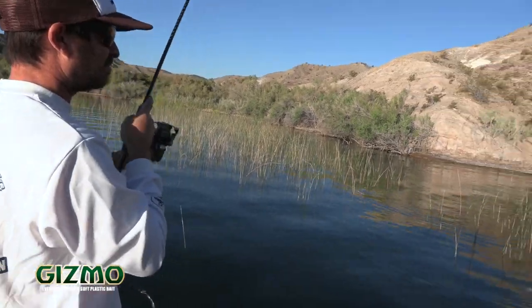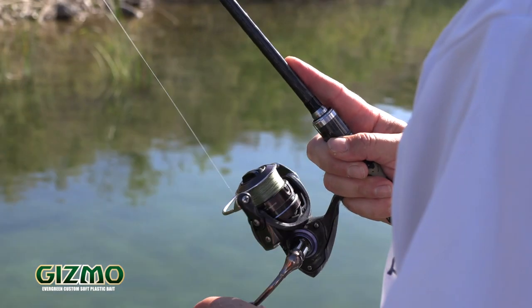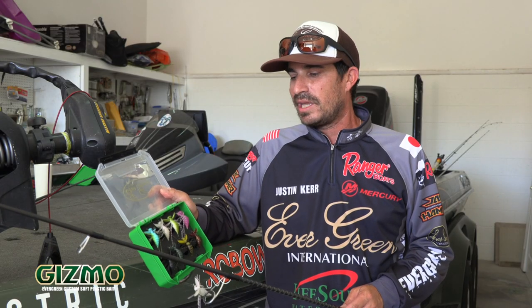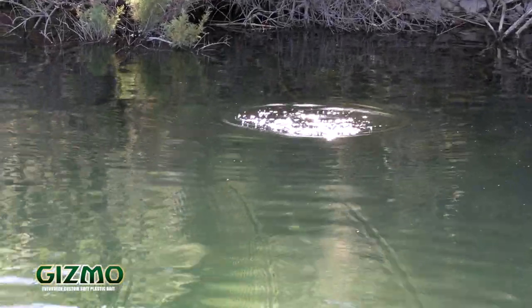We've been testing it out this week and we've been having a lot of fun with it. We've been throwing it on the 610 new Gizmo rod and I'm telling you this thing has been working. We've been catching a lot of fish — it's multi-species. We even caught some bluegill this week, some big red ear.